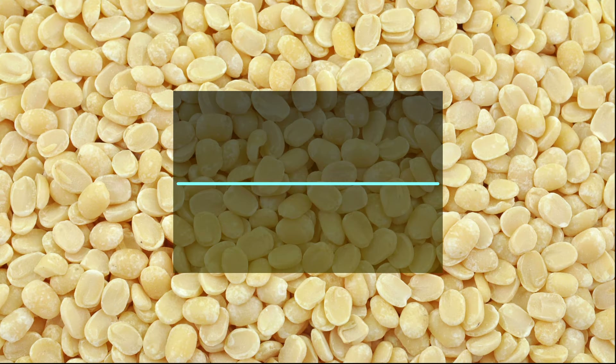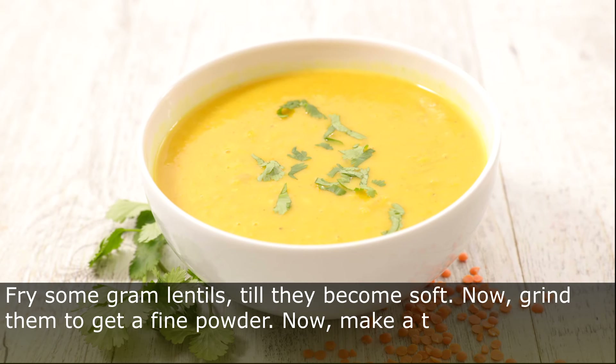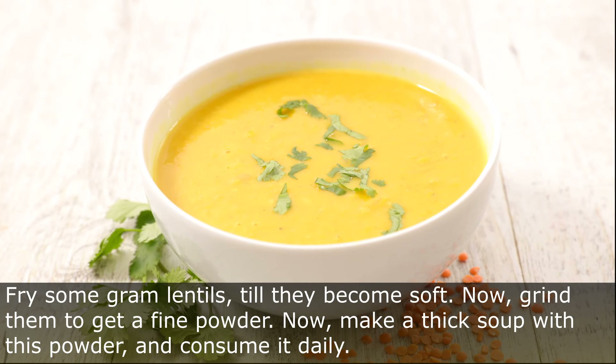Tip Number 9: Gram Lentils. Fry some gram lentils till they become soft. Now grind them to get a fine powder. Now make a thick soup with this powder and consume it daily.